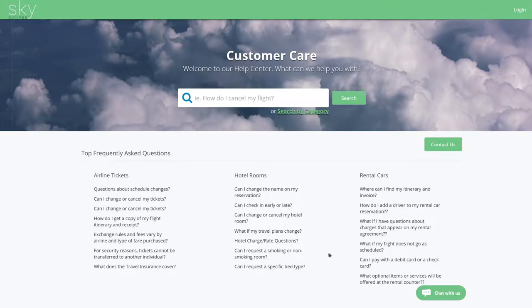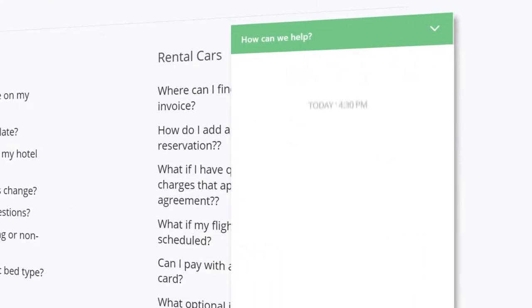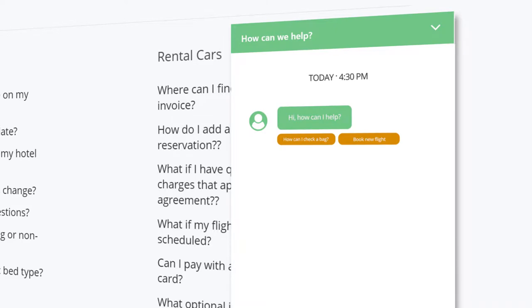An airline customer needs to change their flight that is scheduled for tomorrow morning. The customer opens the chat interaction with the Jakarta Intelligent Assistant and is immediately greeted. The Jakarta Intelligent Assistant asks the customer how it can be of assistance and even suggests a couple of frequently asked questions based on what can be gathered from the intent of the inquiry.